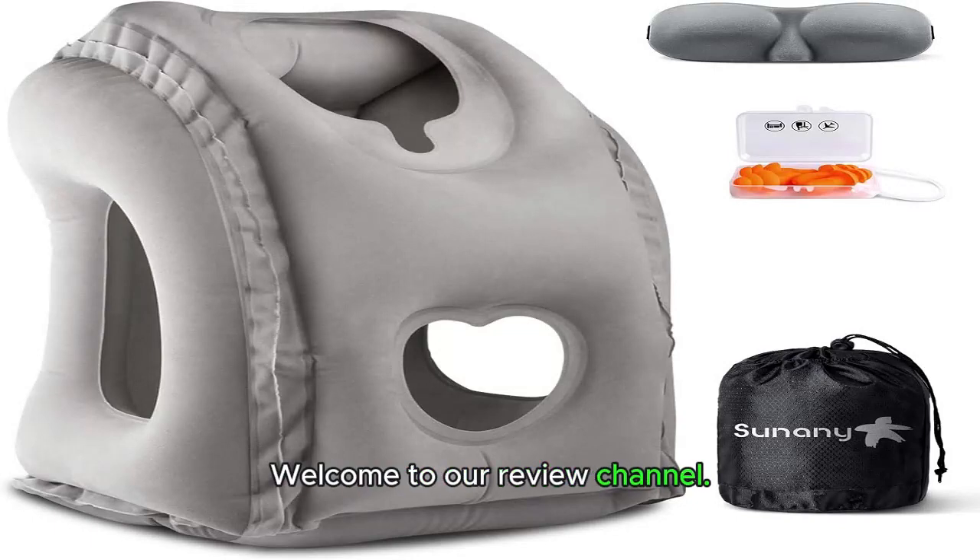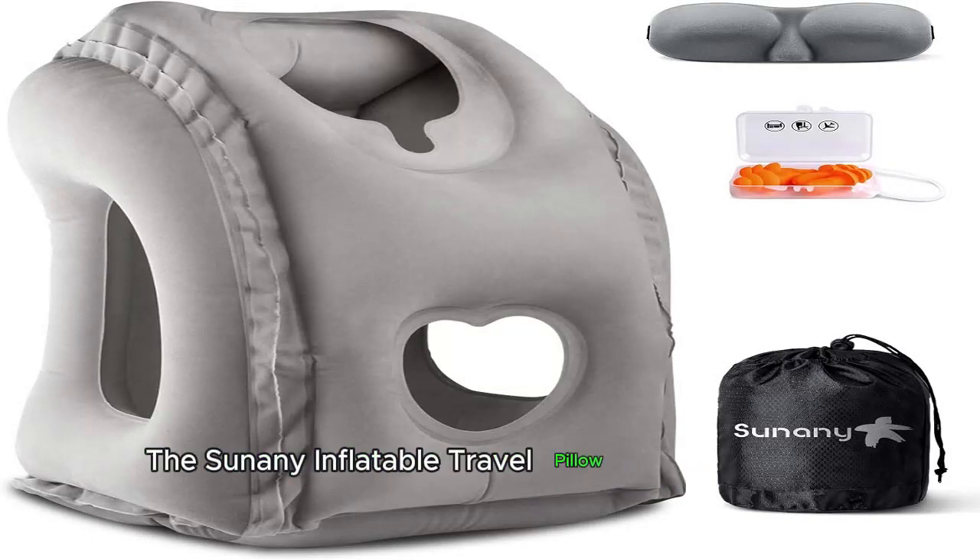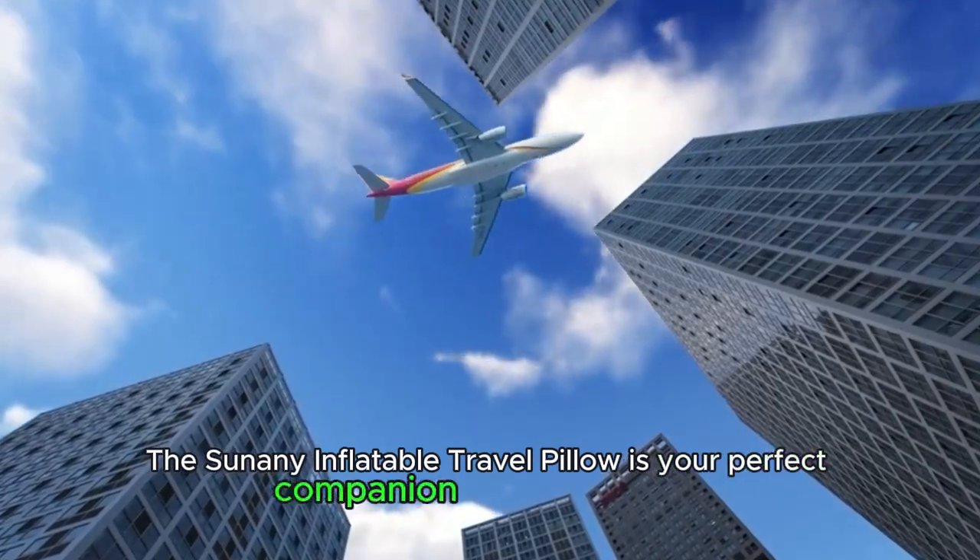Welcome to our review channel. The Tsunami Inflatable Travel Pillow is your perfect companion for long journeys.